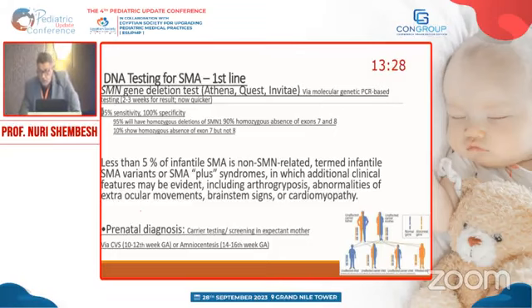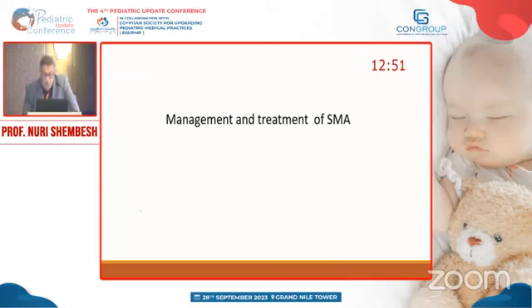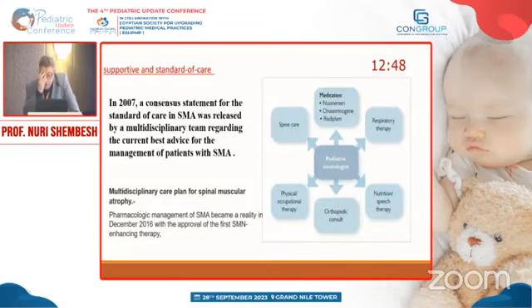About 5% of Werdnig-Hoffmann cases are not related to SMN1 deletion syndrome, so other syndromes must be investigated if the SMN1 deletion is negative. Prenatal diagnosis is available — if we know the mutation and gene defect, we can look for the gene antenatally by amniocentesis or by chorionic villus biopsy.